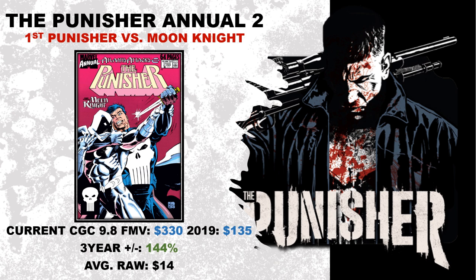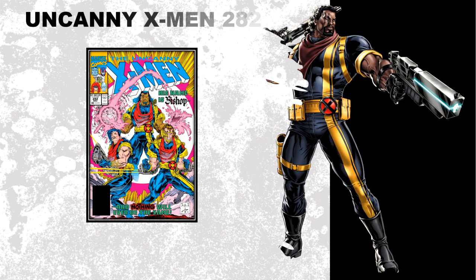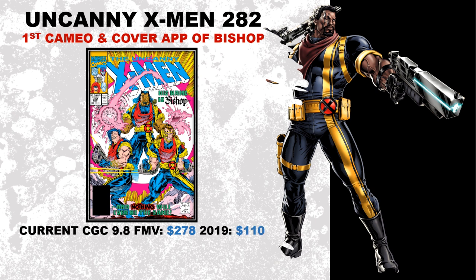Last book on today's video — book number 11 on the list: Uncanny X-Men number 282, the first cameo and cover appearance of Bishop. I love Bishop, and a big reason is the X-Men animated series from the 90s. I think there's a lot of potential for Bishop in the MCU, but I also just love the character. Not all the value we find in comic books has to do with MCU spec. I think this book can definitely continue to increase in value for the long term — but take heed, and here's why.